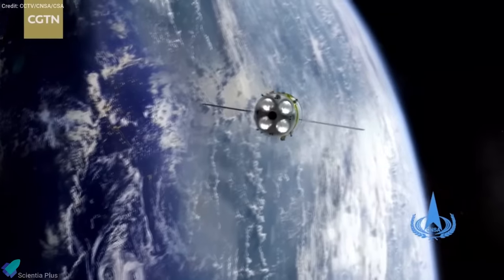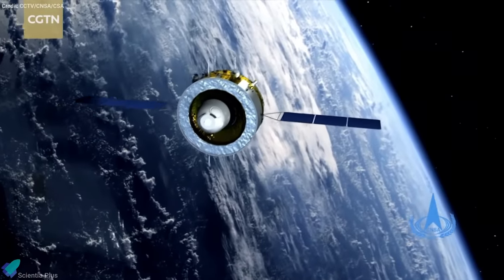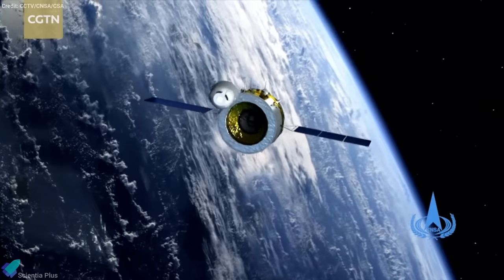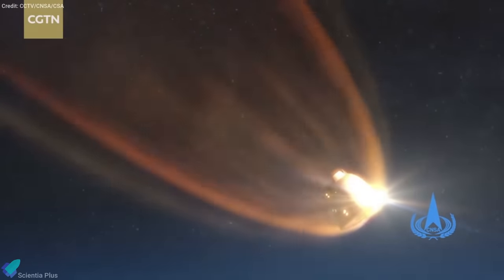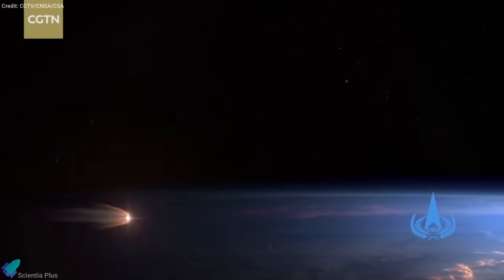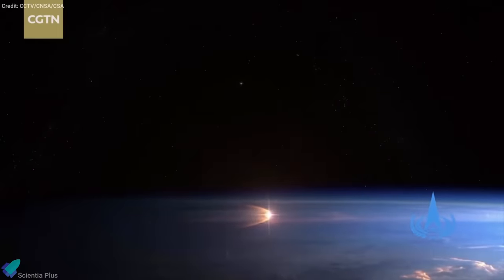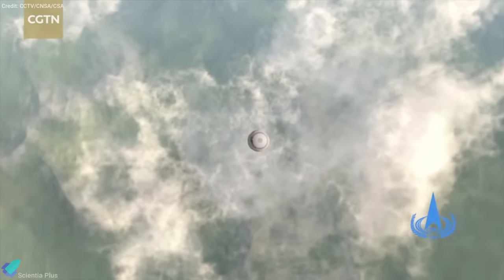The probe completed a course correction burn Monday, aiming for a landing in Inner Mongolia. The return spacecraft released the capsule carrying the moon rocks into Earth's atmosphere. The re-entry capsule, with an entry velocity of 40,000 km per hour, then bounced off the atmosphere in a skip re-entry to slow the craft down before a parachute-assisted landing.